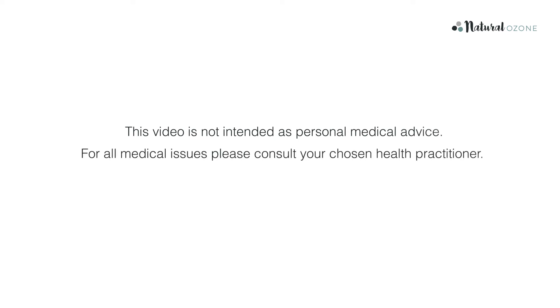This video is not intended as personal medical advice. For all medical issues, please consult your chosen health practitioner.